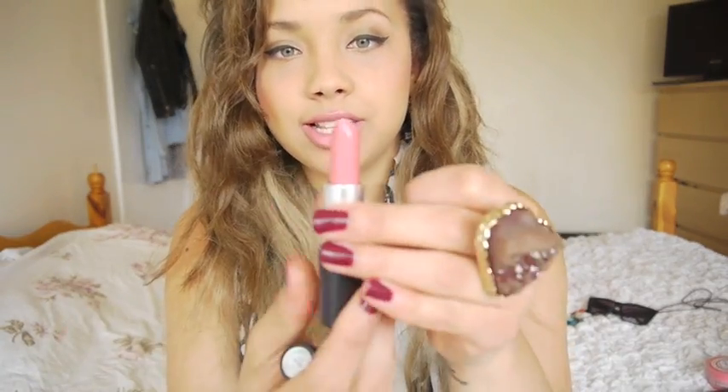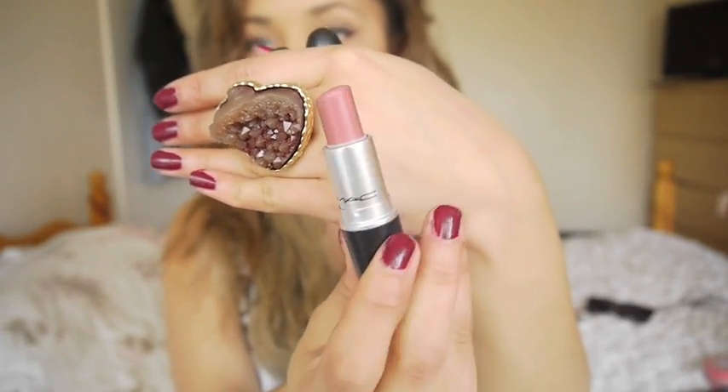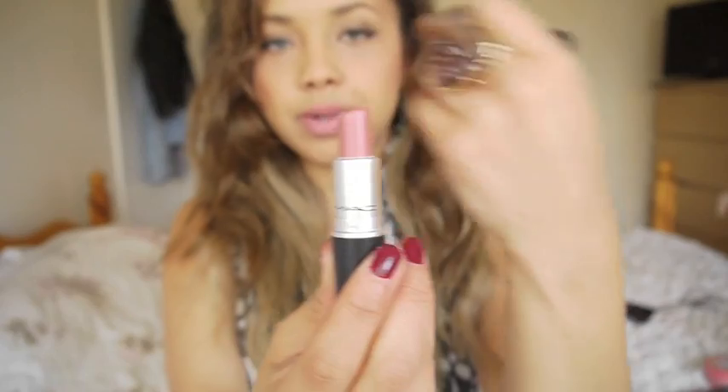Lipstick-wise, I've been wearing a lot of Please Me by MAC which is a bright pink - you'd have seen me wearing it in some of my videos. I really like it, it's a matte finish, it stays on your lips for quite a while and it smells nice. I also like Brave, which is what I'm wearing now - it's like a 'my lips but better' kind of color. The name might put people off but it's really toned down, just a gorgeous color and one of my favorite MAC ones.